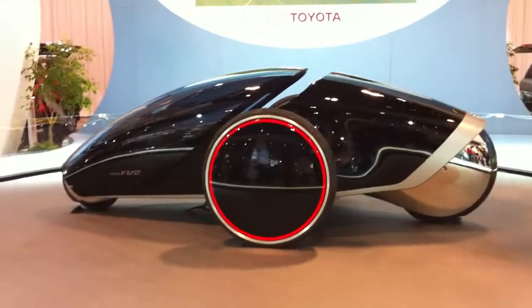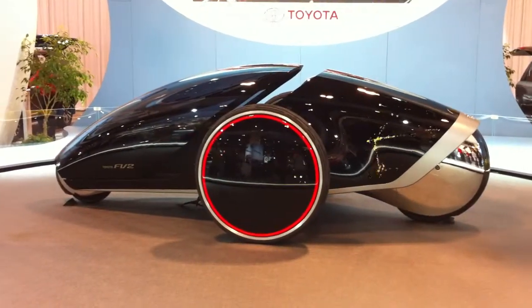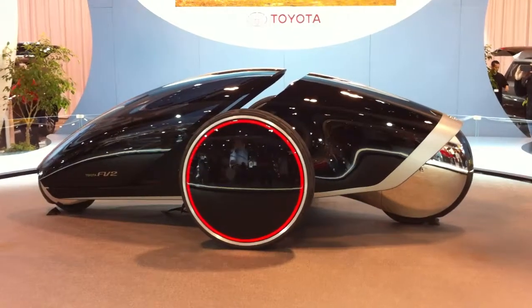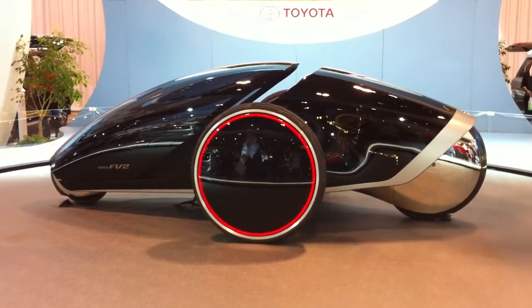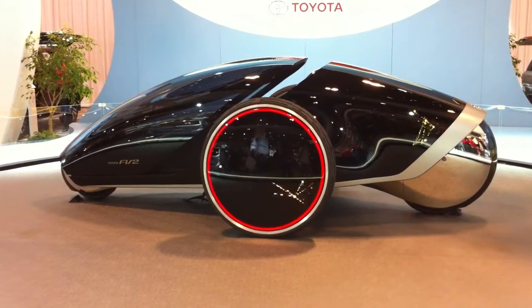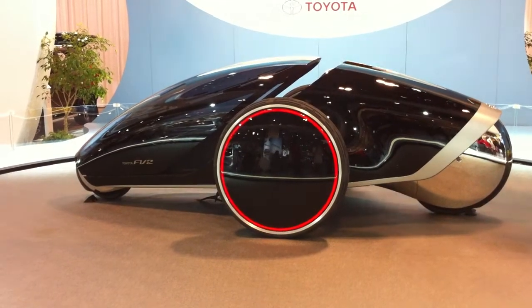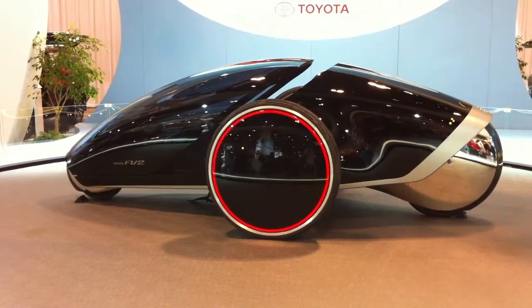It can drive completely on its own, or you can use drive assist, which means you would help with the steering by leaning left or leaning right. It's a vehicle that actually gets to know you. The interior of the visor is your motherboard. It'll talk to you, it'll get to know you. If you get coffee every morning, it will say things like, are we going to Starbucks?